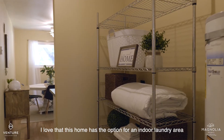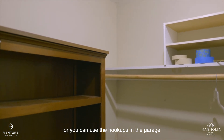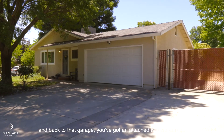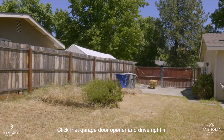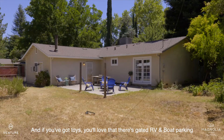I love that this home has the option for an indoor laundry area, or you can use the hookups in the garage. And if you need even more space, there's a huge hallway closet. You've got an attached two-car garage — click that garage door opener and drive right in. And if you've got toys, you'll love that there's gated RV and boat parking.